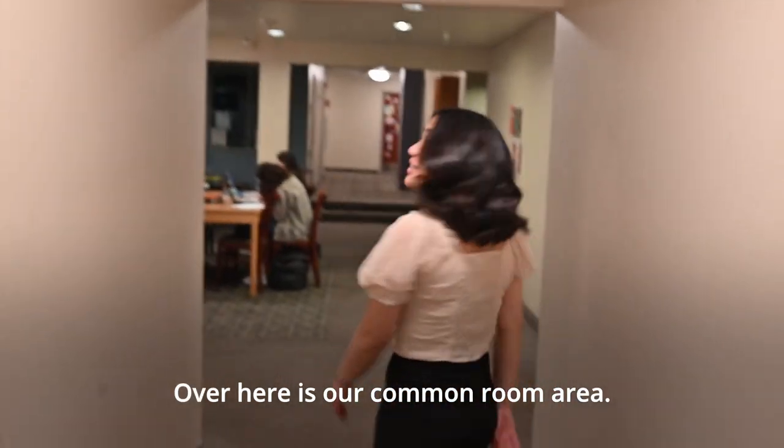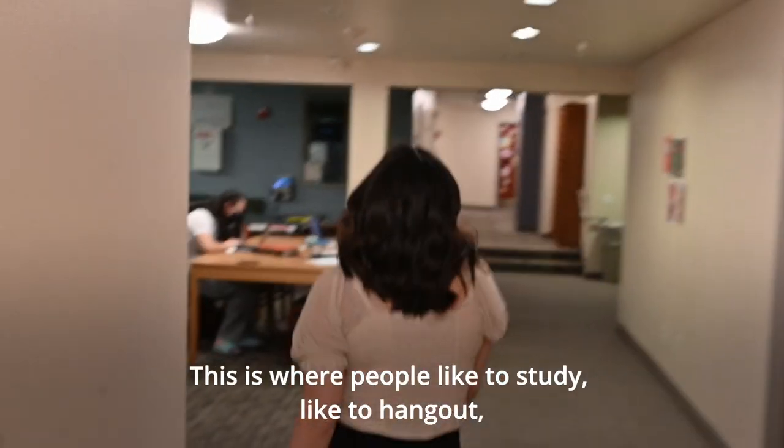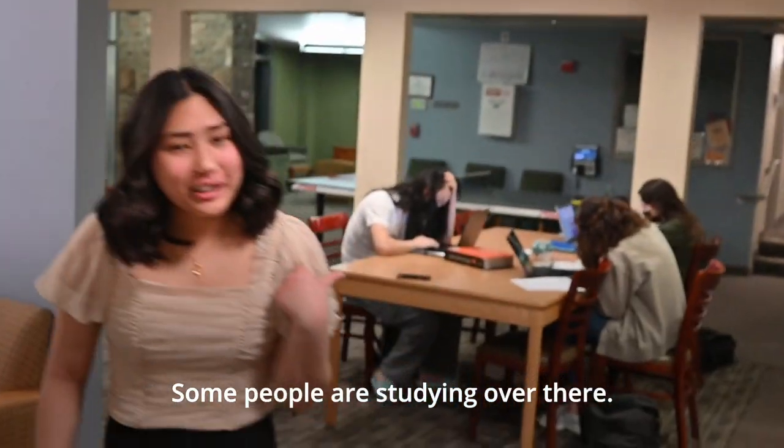Over here is our common room area. This is where people like to study and hang out. Come right over here.